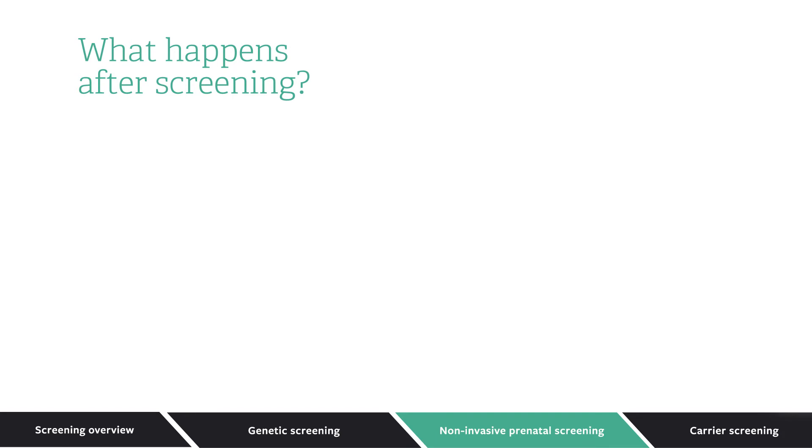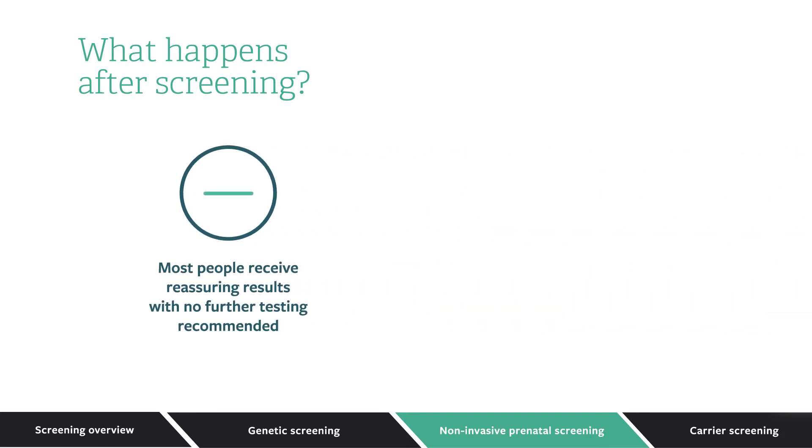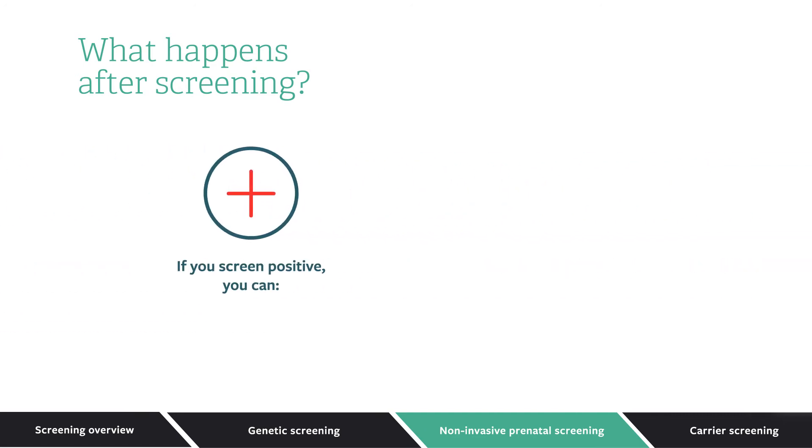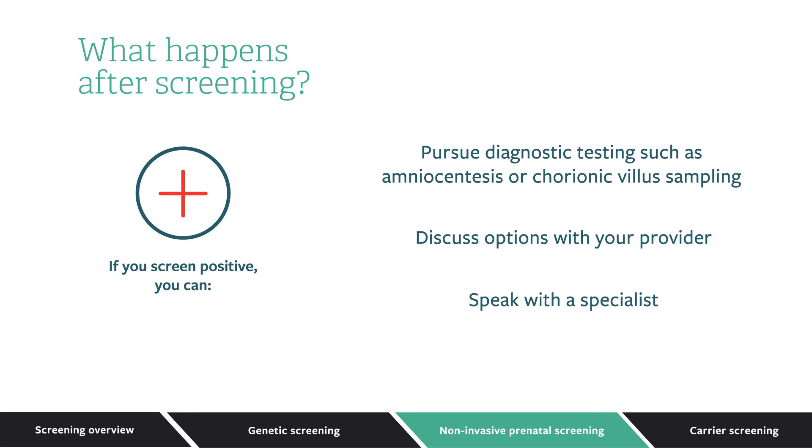What happens after a noninvasive prenatal screen? Most people receive reassuring results with no further testing recommended. If you do screen positive, you can pursue diagnostic testing such as amniocentesis or chorionic villus sampling to know for sure if there is an issue. Whether or not you choose to have a diagnostic test, there are many other steps that can be taken to plan and prepare for the birth of a baby. You may choose to discuss options with your provider, explore early interventions, speak with a specialist, or talk with a genetic counselor or work with a support group to understand what lies ahead.